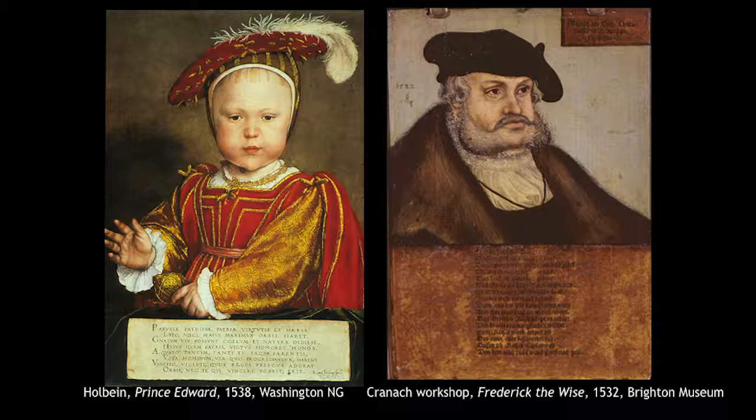Underneath Frederick the Wise it says, following the portraits made in his lifetime: 'I am justly called Frederick, for I maintained a blessed peace in my land. And with great wisdom, patience and luck, despite the plotting of a number of scoundrels, I graced my lands with new buildings and founded a new university in Wittenberg in Saxony, which became famous throughout the world, and from it the word of God came forth and wrought great change in many places.'